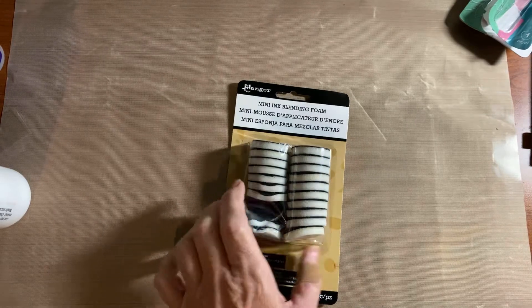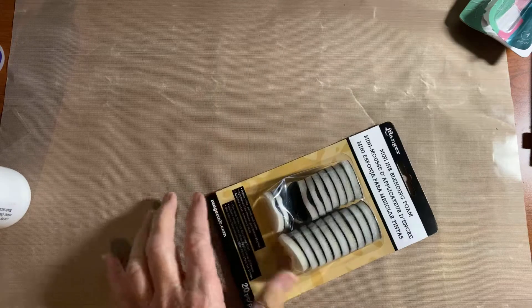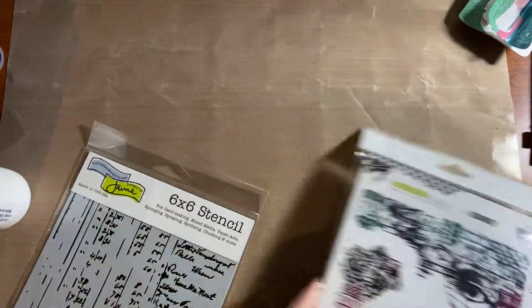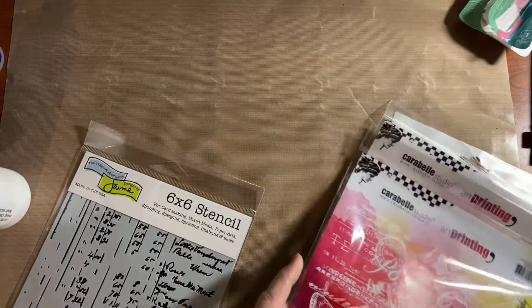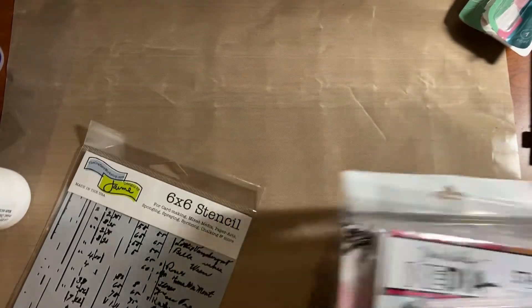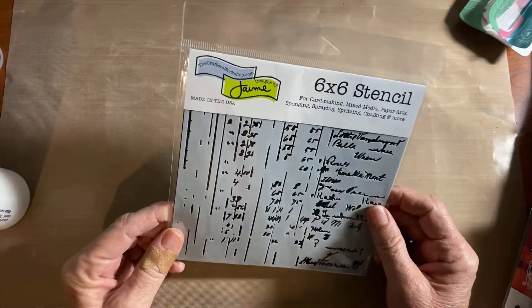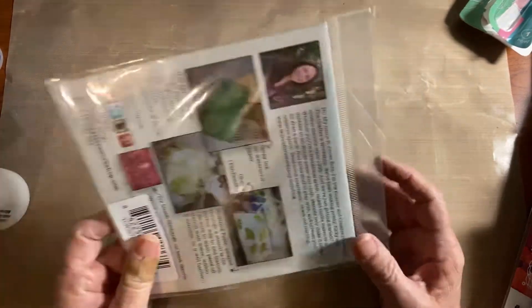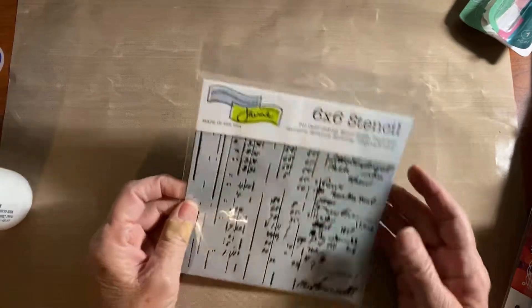I also picked up some more foam mini ink blending pads — I want to keep one for each of my distressed inks. I also have a Joann and an Amazon haul. Some of the things I already put away, like this craft sheet — I had one a long time ago but it got torn up. Most of the stencils I bought I already put away so I won't get those all out, but I do have this 6x6 stencil set. I don't really like the really big ones — I don't feel comfortable working with the big gel plate yet — so I'm going to stick to the smaller ones.